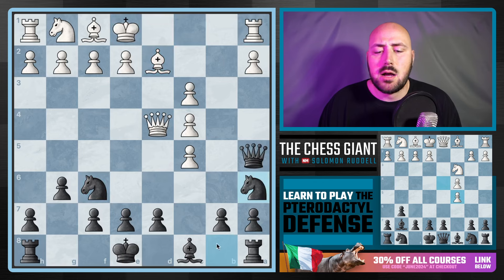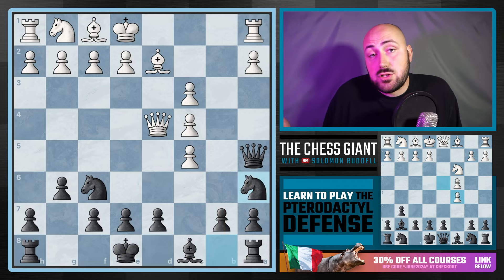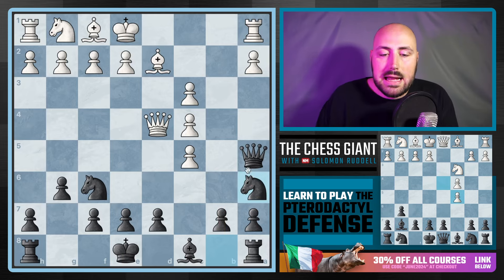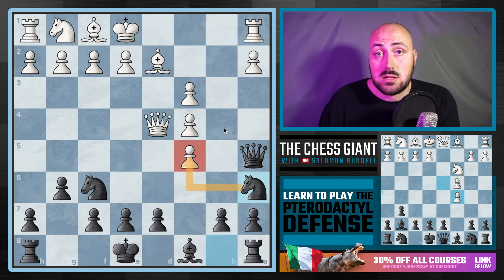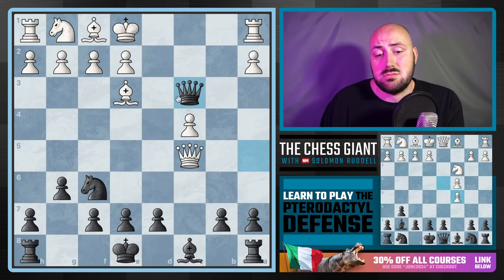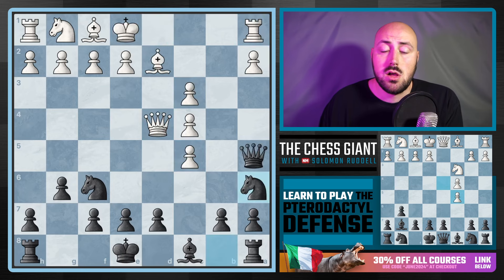Going back to bishop d2 — knight a6 is a key option. Yes, the knight on the rim is dim, and that's true, but this knight is coming there for a purpose: we're eyeing that pawn on c5, and once the knight gets there it's a rock-solid knight that can't be kicked around by enemy pawns. If something like bishop e3 — white trying to defend that pawn — we could still take, and you can't really take back because we just take on c3 with check and we're going to win your rook.